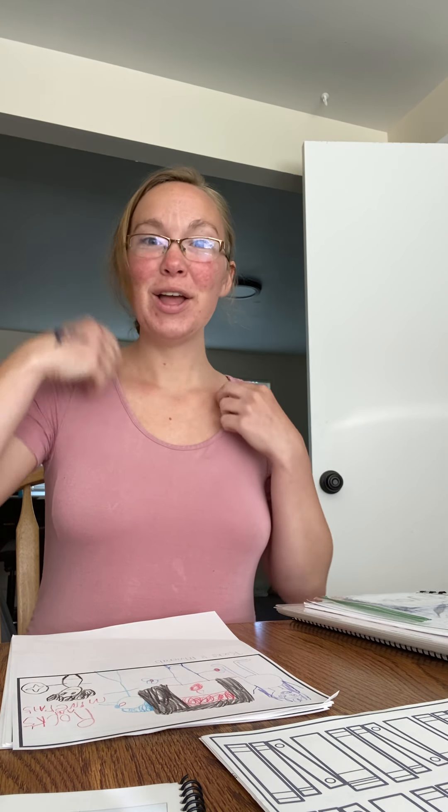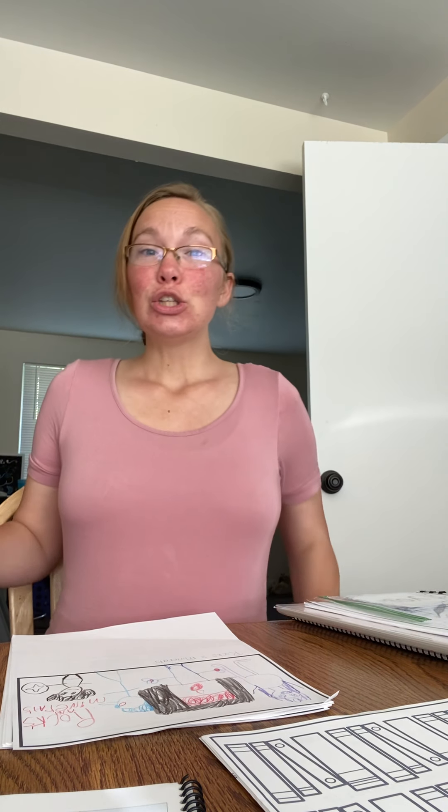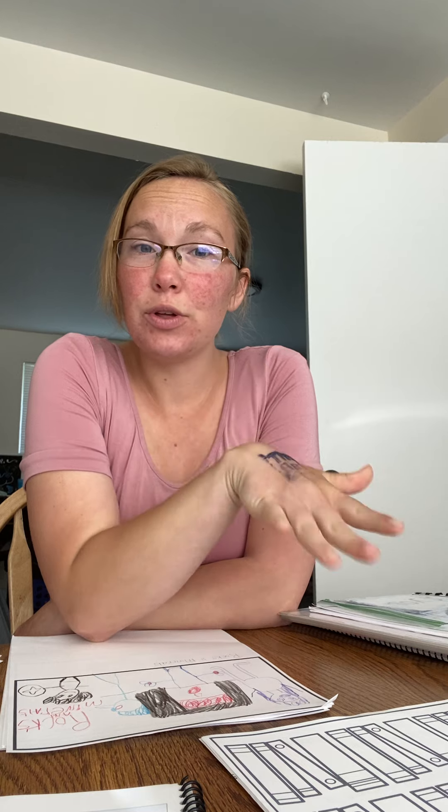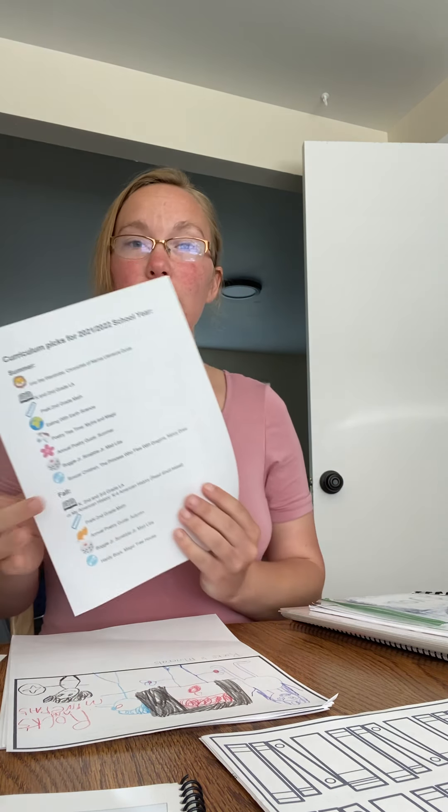Good morning! My hair is crazy — this is what you get. So a couple of homeschool friends and I are sharing our curriculum picks for the new school year. We've already started our new school year because our baby is coming in August, and I plan on taking all of August off and then doing a chill schedule for fall. So instead of a chill summer schedule, we're schooling through summer.